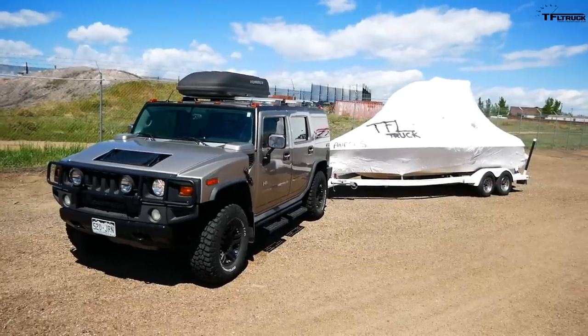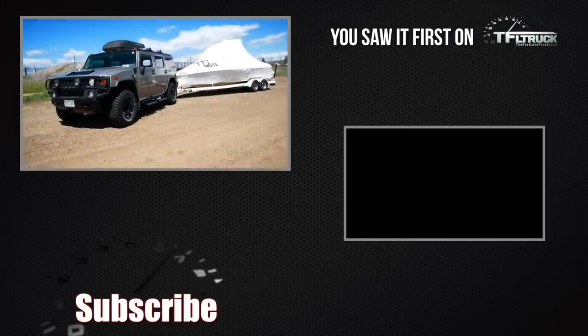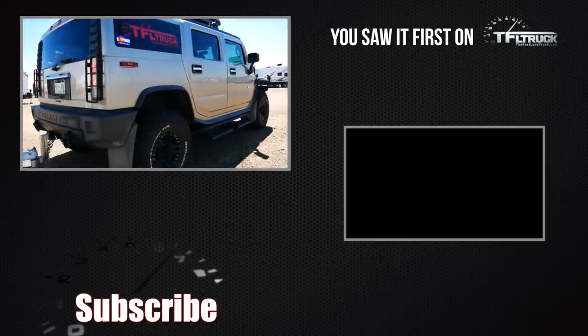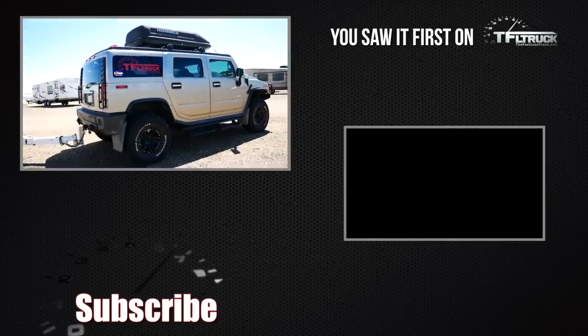Well, there you have it — probably the slowest zero-to-sixty with a trailer we've ever had on TFL Truck: almost 36 seconds to accelerate. But the old H2 still does it. It towed the boat about 15 miles away. Would I take it on a long mountain journey with a trailer? No. Would I take it on a shorter one to the lake? You betcha. Go to tfltruck.com for more news, views, and real-world Hummer H2 and all kinds of other truck reviews.